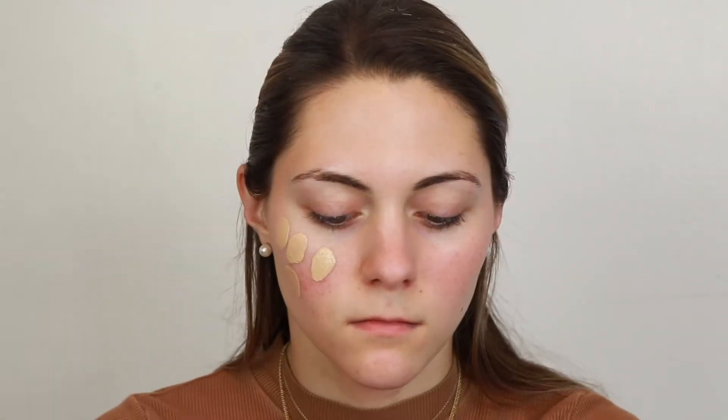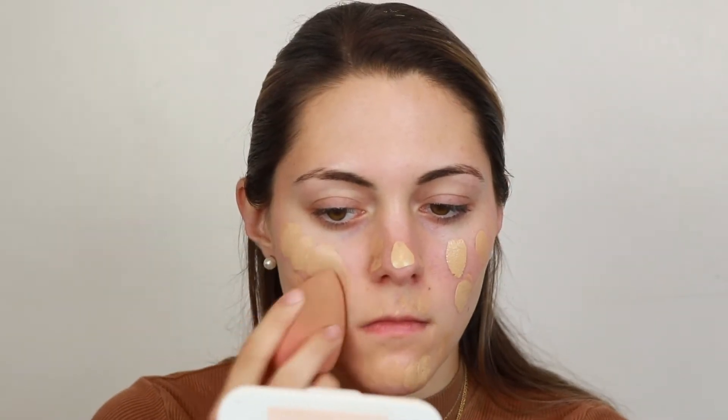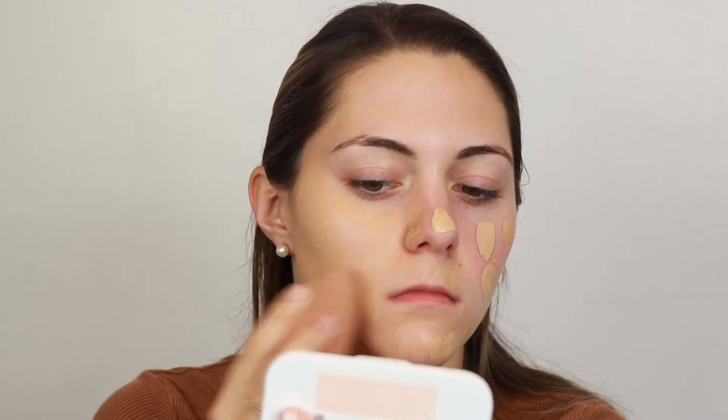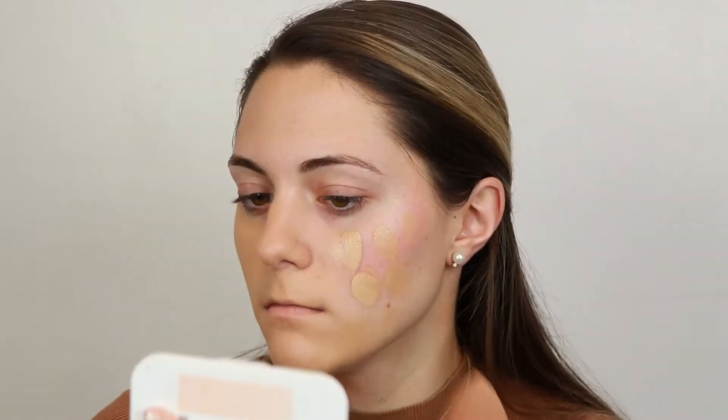Now for foundation, I'm going with my favorite foundation in the world. It is the Lancome Teint Idole 24 Hour Foundation in the shade 320W. I just dotted little dots around my face and then blended it out with a damp beauty blender. I really love this foundation. It does a really good job of covering things, but it also just wears really beautifully — it looks like your skin and it doesn't feel or look like you're wearing any makeup. It is a gorgeous foundation. Go try it. You're going to fall in love with it.